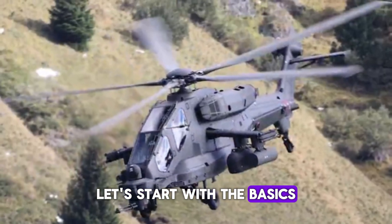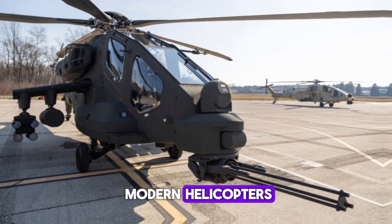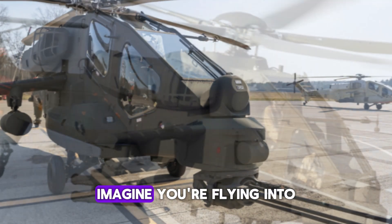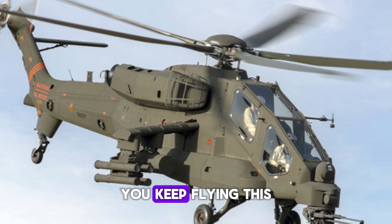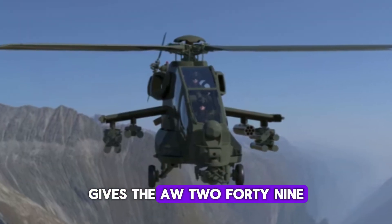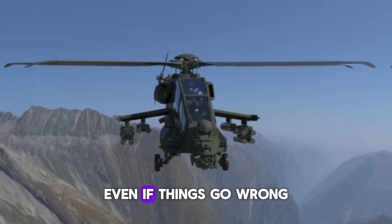The AW-249, like many modern helicopters, features a twin-engine setup. Imagine you're flying into a dangerous combat zone — one engine is hit, but you don't go down; you keep flying. This twin-engine arrangement gives the AW-249 extra survivability, ensuring that it can continue its mission even if things go wrong.